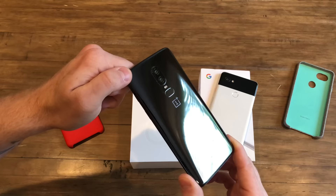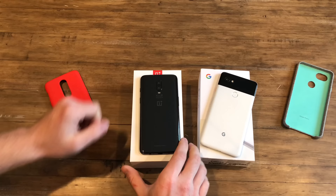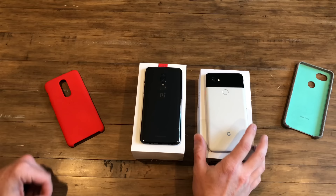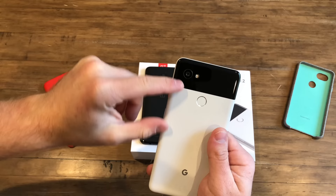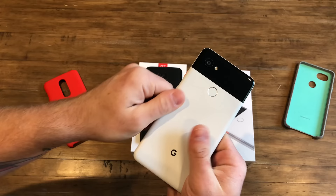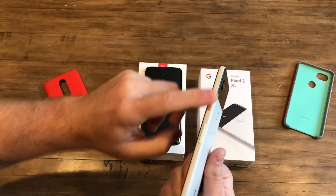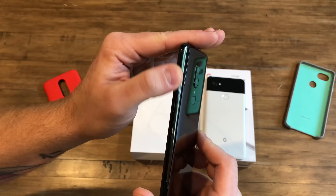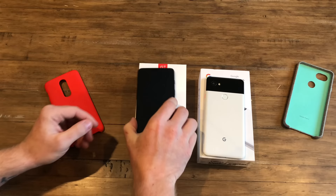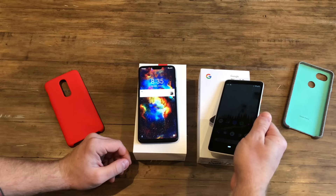Design-wise, the OnePlus 6 went with a glass back. You can get two colors now, with a third coming — you have the mirror black, which is very reflective, the matte black called midnight black, and silk white releasing around June 4th. On the Pixel side, you have an aluminum body with a small glass panel on top housing the flash and camera. There's a small camera hump, a metal design with the orange power button, and nothing on the left side. The OnePlus has your power button and alert slider now moved to the right.